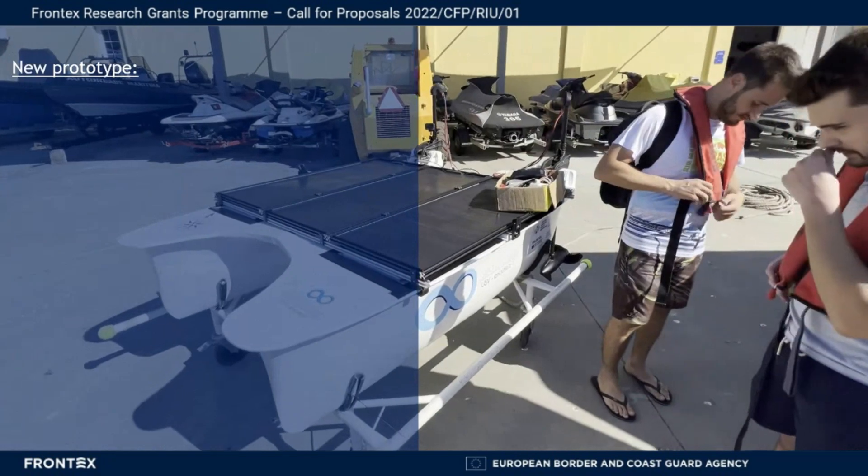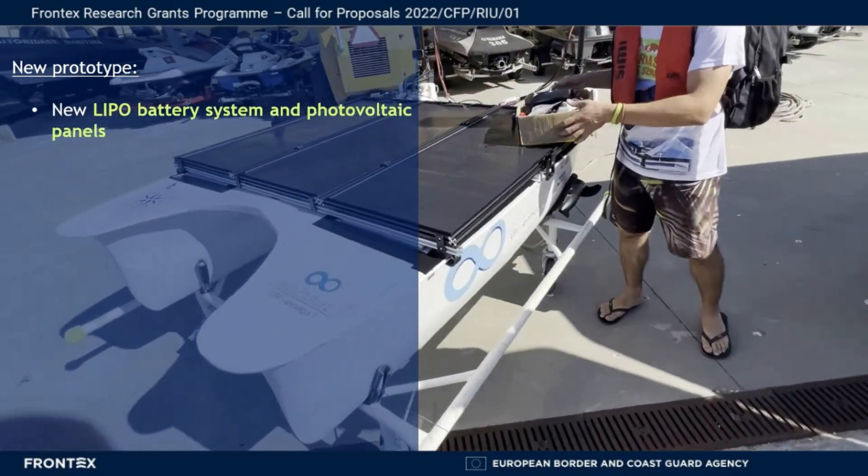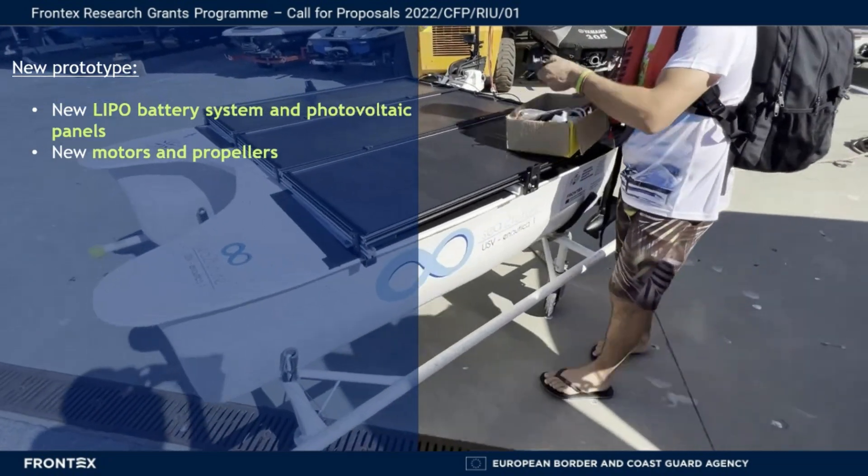Here we can see the developed prototype, with new LiPo batteries and photovoltaic panels, and new propellers and motors.